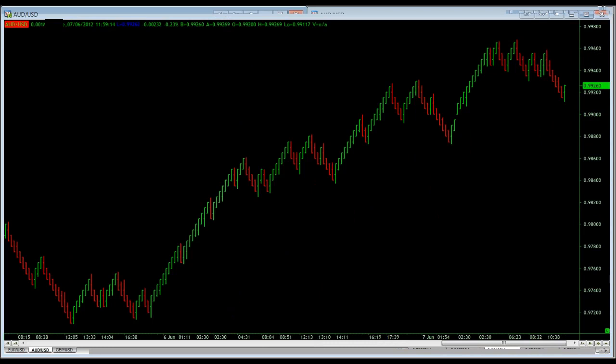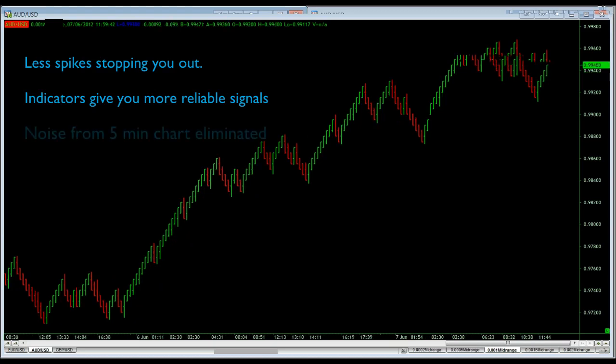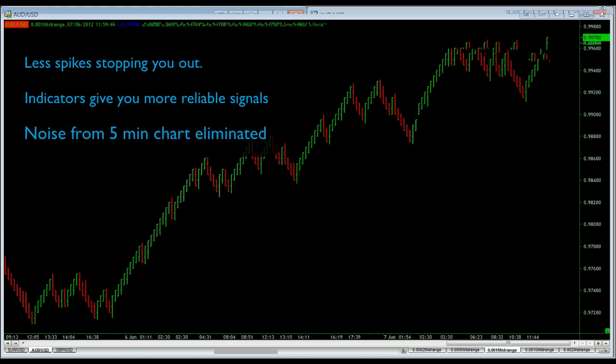Time is completely taken out of the equation. Therefore, time does not dictate when these bars will close. Which is pretty genius, really, because who said that time should dictate the close of a bar? That basically means less spikes are going to be stopping me out. Indicators that I apply to these charts are going to be much more reliable and provide more reliable signals.